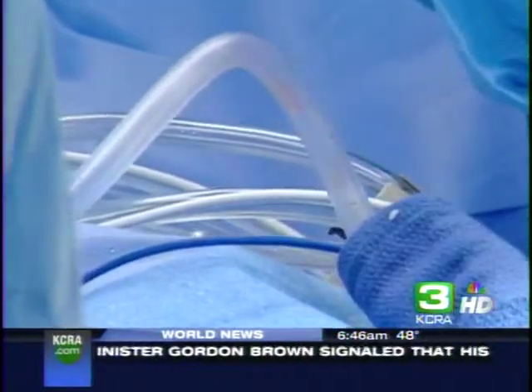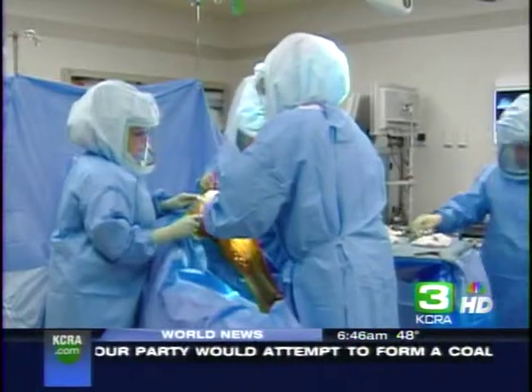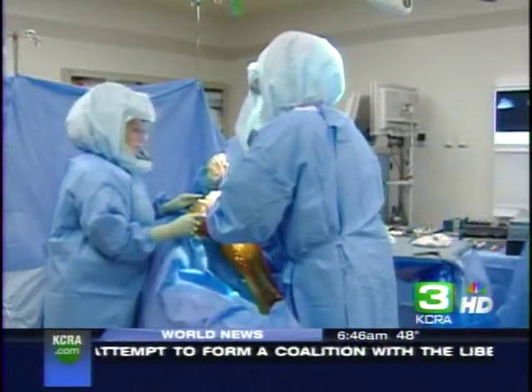I'll be able to walk normally and have normal activities without pain. Patients are up and walking that day, and Dr. Howell says 90% of his patients go home two days after surgery. In Sacramento, Kevin Riggs, KCRA 3 reports.